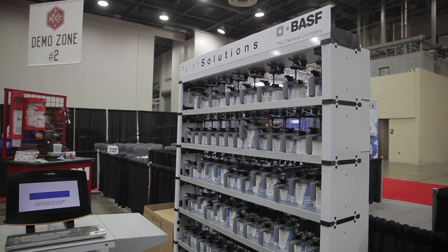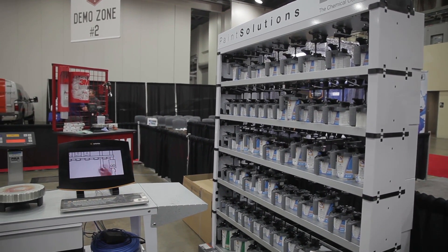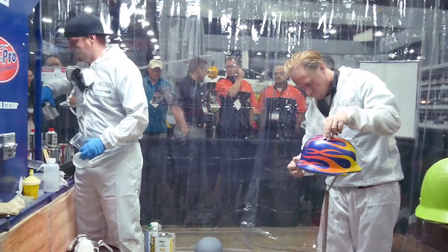As you step out of the aluminum shop, you'll go through our refinishing station where we've got BASF's products — the latest waterborne through the Glasurit 90-line system — to show what it can do for mixing and matching your paint. And as you step through the back to the refinishing, you'll see the latest in mobile spray technology.